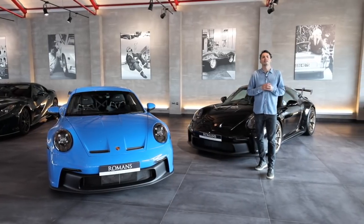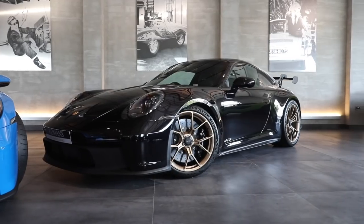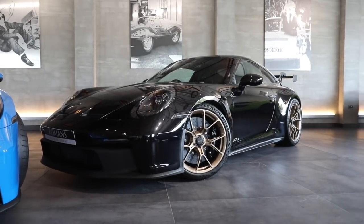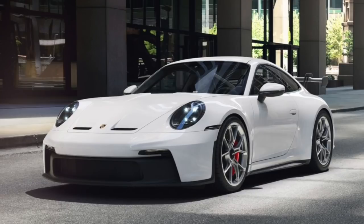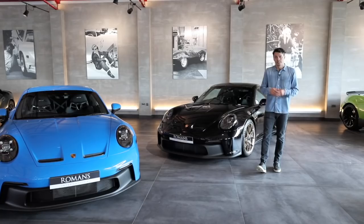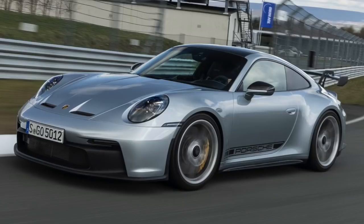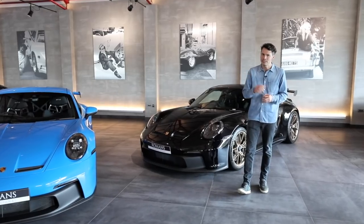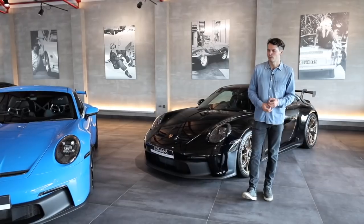One step up from that are the metallic colours at £875. You get metallic black — this car is Jet Black Metallic, and it looks great. You also get Carrara White metallic, Agate Grey, GT Silver (the more desirable one), Dolomite Silver which has a slightly bluer tint, and then the lovely Gentian Blue, which is a beautiful colour.